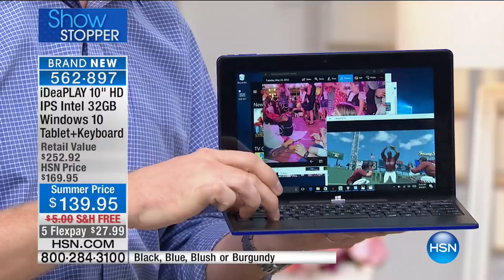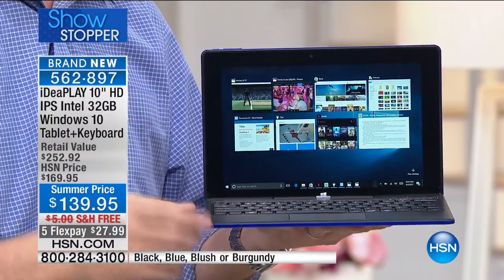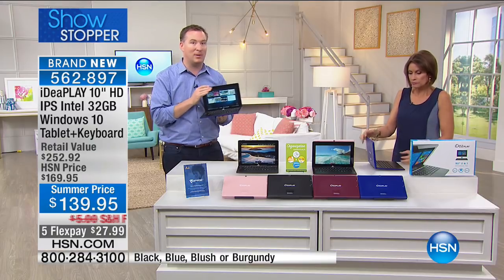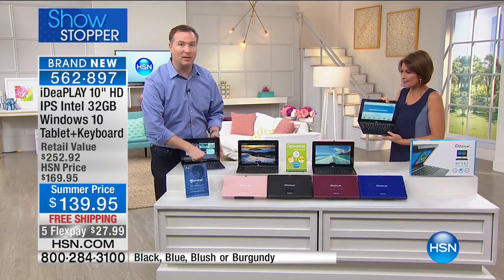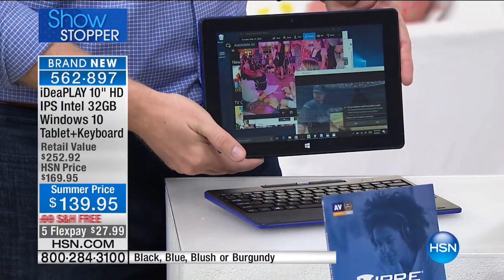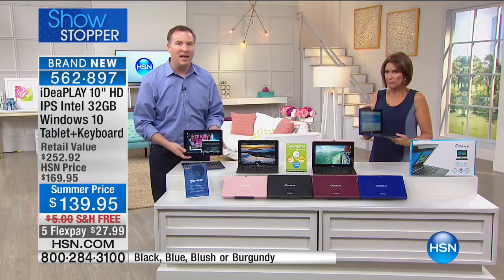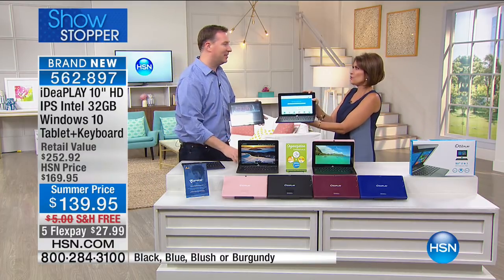If you want to turn this from a computer to a tablet, I'll lay it down on the table. There's one button right there — I tap this one little button, and then I just pull it off. Now I'm using it as a tablet. I've taken it away and I'm in entertainment mode on the go. It's the best of both worlds — a two-in-one.